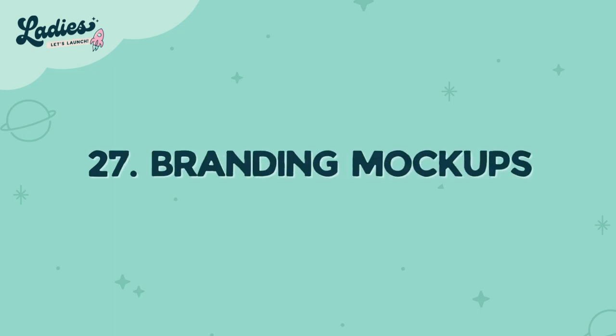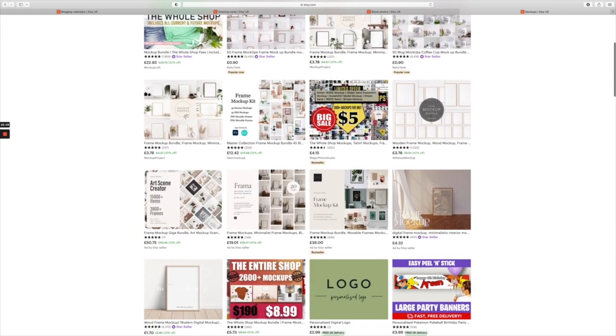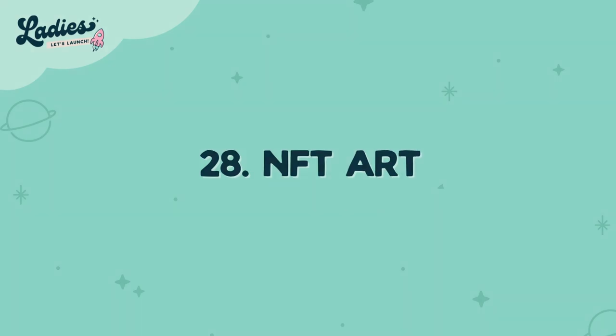Number twenty-seven is branding mock-ups. Making it easy for people to create their own brands by having pre-made branding templates available for purchase is a no-brainer. Number twenty-eight is NFT art. NFTs are all the rage right now — if you're a good designer, play into the buzz and design some funky work and get them sold online.